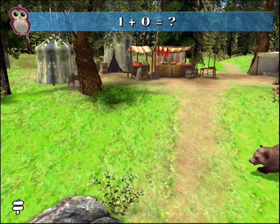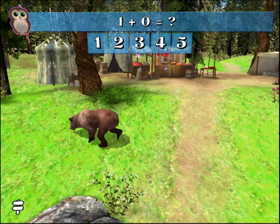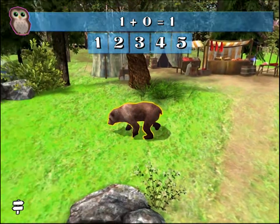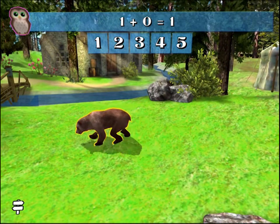1 plus 0 equals what number? 1. Great job! 1 plus 0 equals 1.